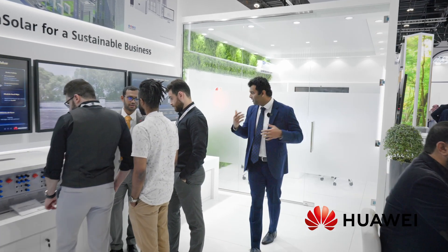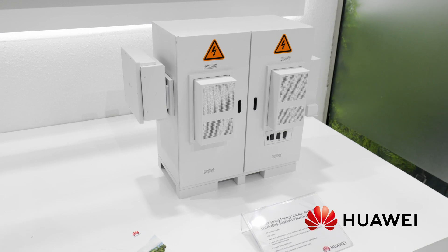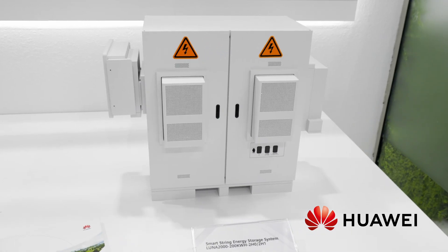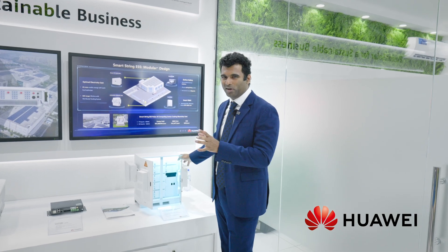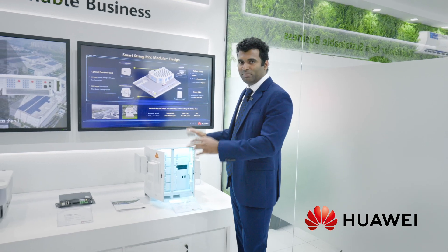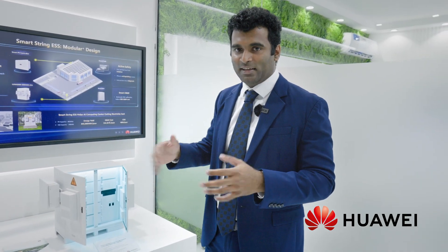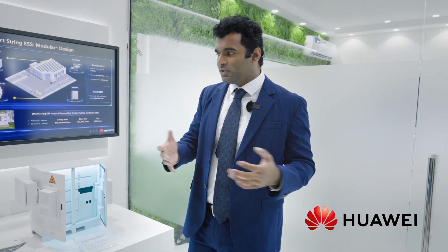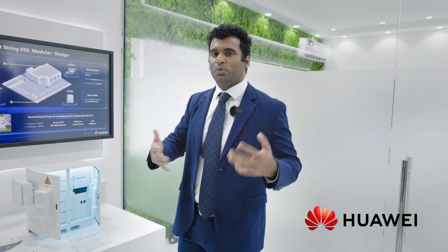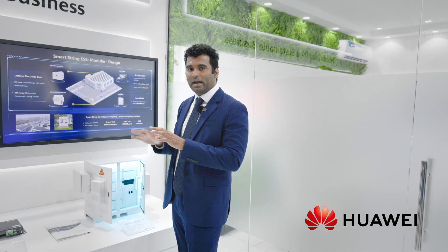Here we have a small model of our ESS solution. Under ESS we have two types of solutions. One is a cabinet-based solution, which is modeled here in smaller form but the actual one is quite large. It consists of around 20 battery packs giving a total storage capacity of 200 kilowatt hours, catering requirements ranging from 200 kilowatt hours to 800 kilowatt hours.